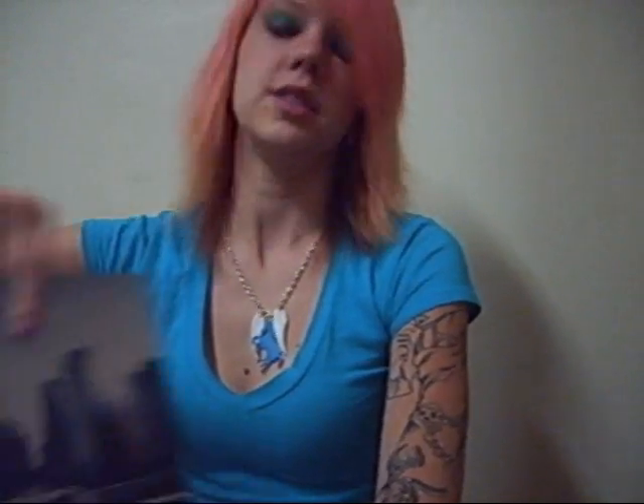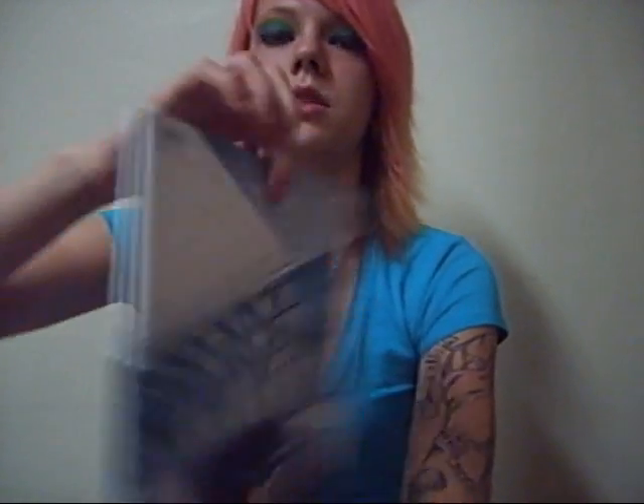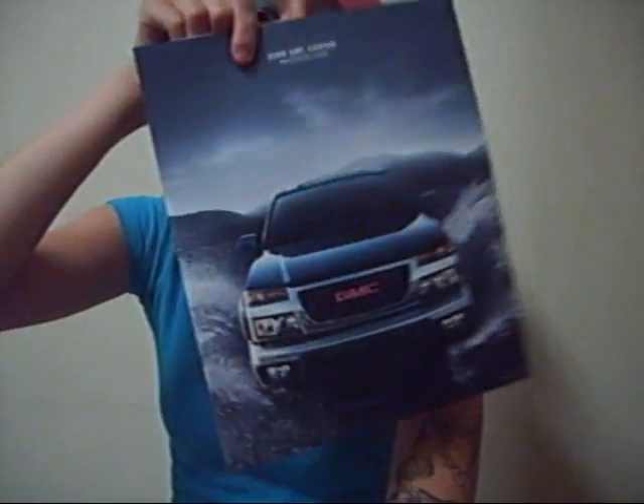And then here we have the GMC 2009 Yukon. The Envoy 2009. The 2009 GMC Sierra. 2009 GMC Canyon.